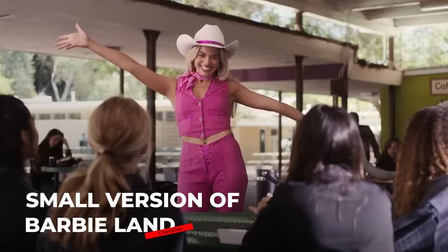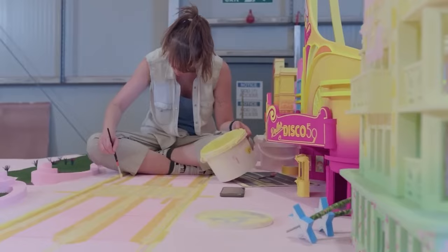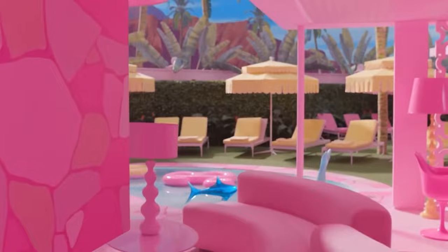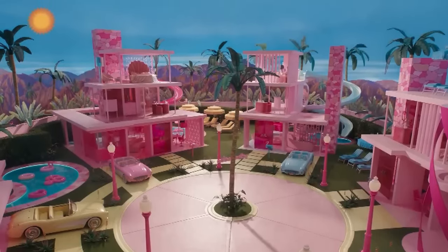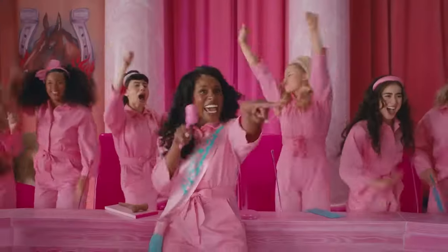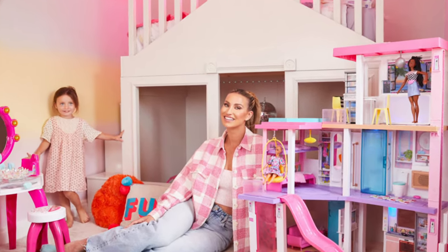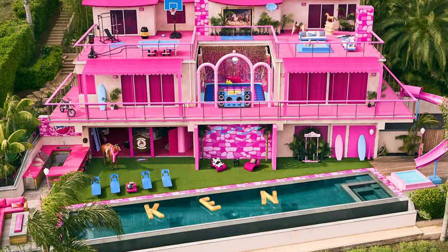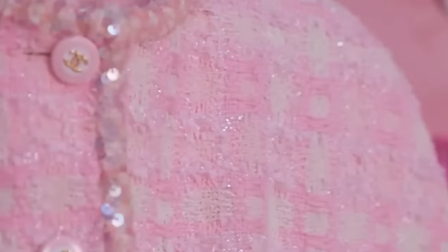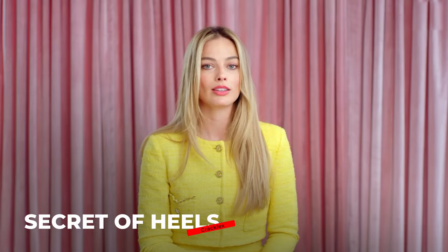Another interesting thing the production team did was create a small mock-up version of Barbie Land, made entirely by hand. This served as the model for creating a life-size Barbie Land. Although it was incredibly labor-intensive, creating a full-sized super pink city where all the Barbies and Kens could have fun, dance, and live their perfect lives became much easier using it as a guide. The inspiration came from all the toys, houses, and accessories familiar to millions of girls around the world, with every tiny detail taken into account.